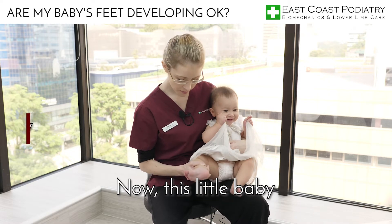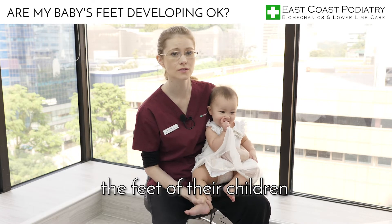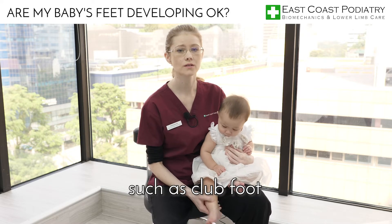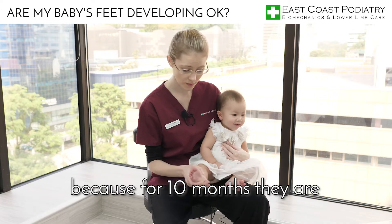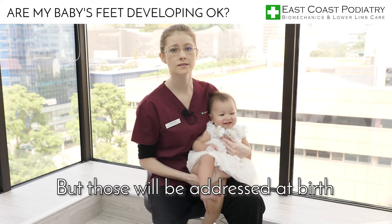Now, this little baby — I just want to draw your attention to her feet, because most parents don't check the feet of their children. Of course, when children are born, there may be some issues with the feet, such as club foot, in-toeing, out-toeing, some deformities that occur during their time in the womb, because 10 months they're wrapped around and compact into a tight space. But then ones will be addressed at birth.